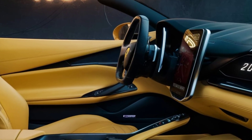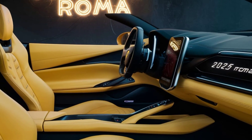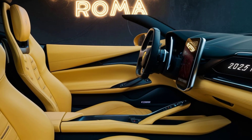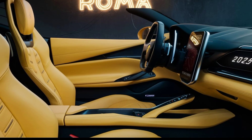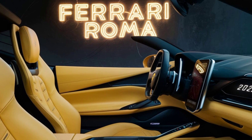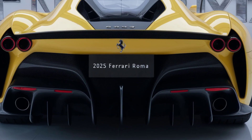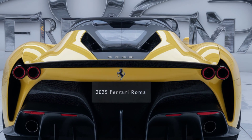Inside, the Roma's cabin is a masterpiece of luxury and technology. The driver-centric layout features a fully digital instrument cluster and a central touchscreen infotainment system. The interior is adorned with premium materials including leather, Alcantara, and carbon fiber, creating an ambiance of refined opulence. The seats are designed for comfort and support, making long journeys a pleasure.